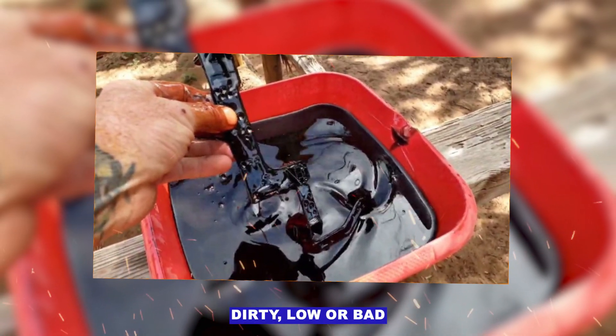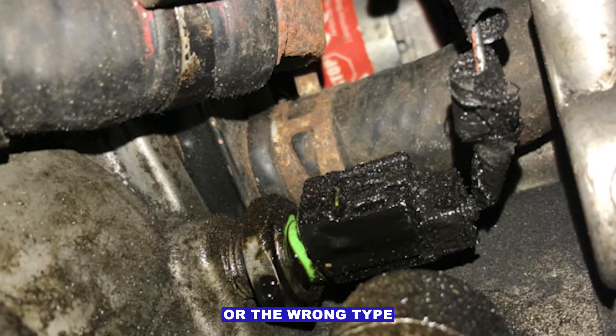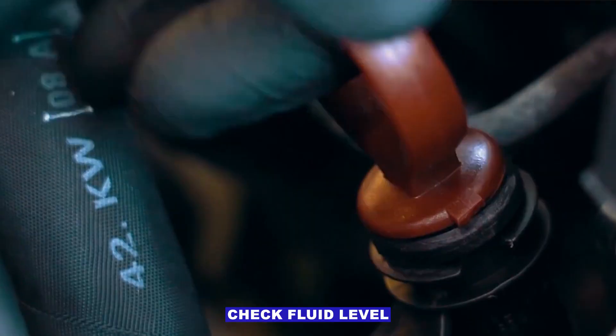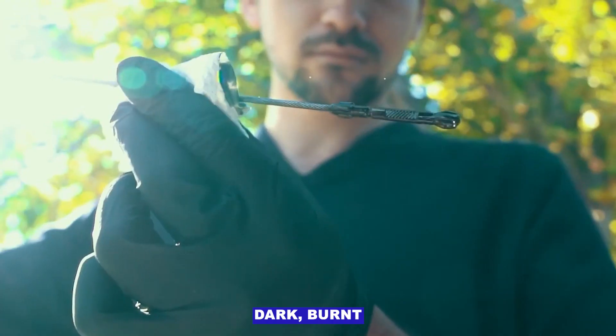Dirty, low or bad transmission fluid — low fluid, old burnt fluid, or the wrong type can cause the sensor to report abnormal pressure. Check fluid level and condition. Replace if dark, burnt or contaminated.